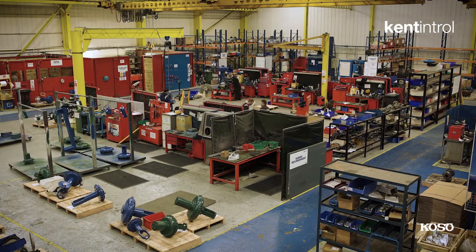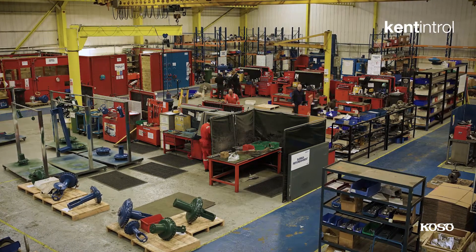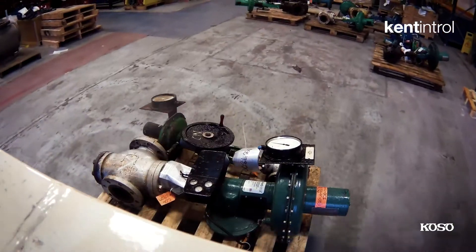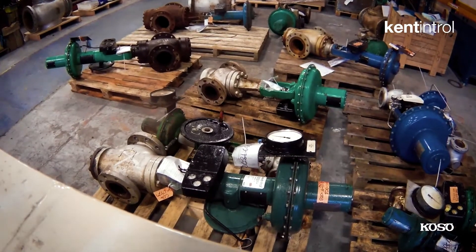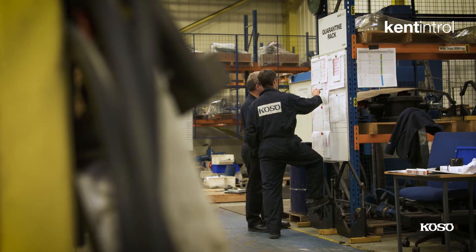My name is Martin Braubint from Kent Introll's aftermarket team, and we've just recently completed a project for overhauling 140 valves from a major UK refinery in our own service facility, using our own technicians and a team specifically assembled for this project. As this was going to be our largest shutdown, we had to make sure that thorough planning was going to be in place.